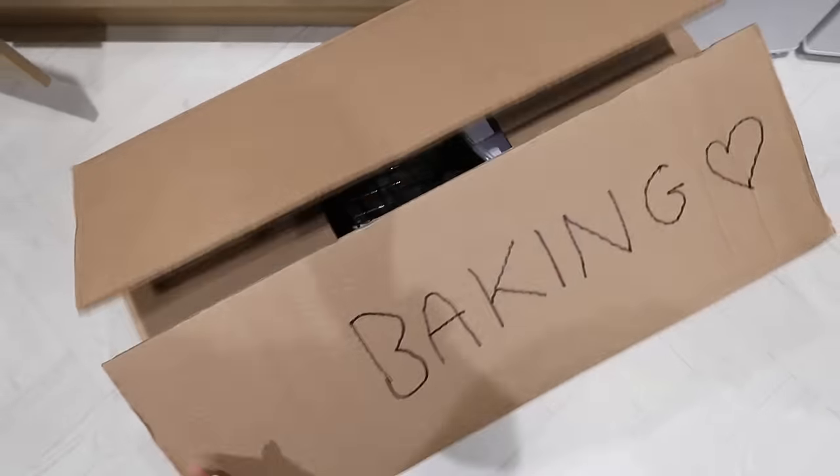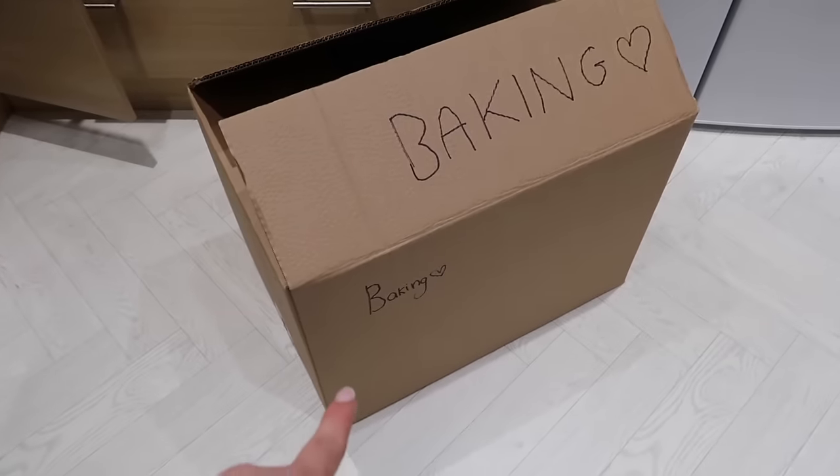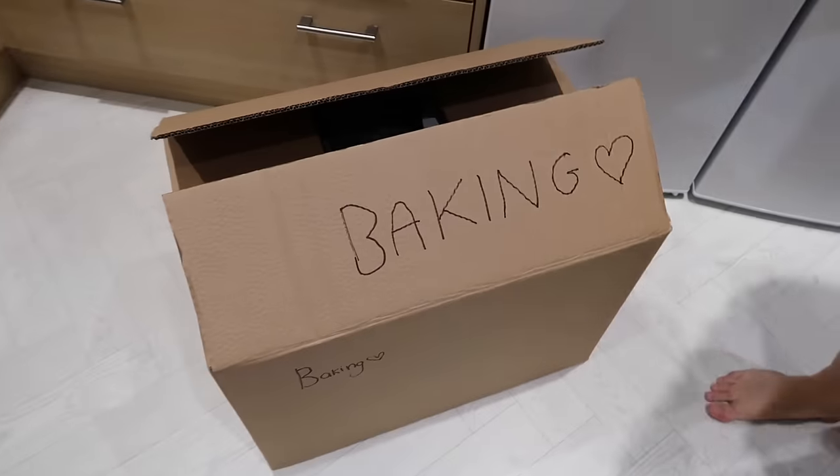Baking is all packed away - next time I see you we'll be in the new home! I've written it on the side of the box too so whoever's picking it up can see it clearly from both sides. Getting that taped up - bye-bye!